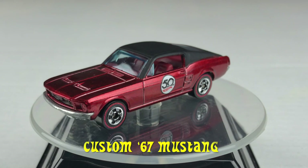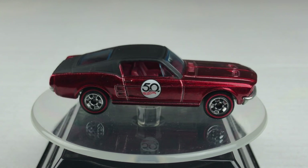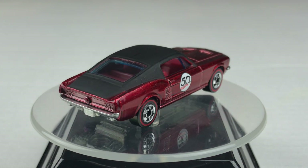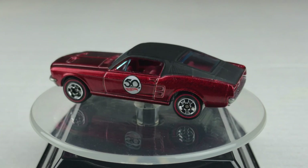Next up, the competition, the custom 67 Mustang. It has a metal body and a metal base. It's color is Spectreflame Red with a matte black roof. It has blue tinted windows, red interior, and it's riding on those redline wheels.